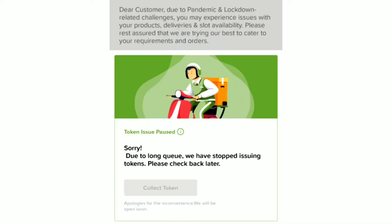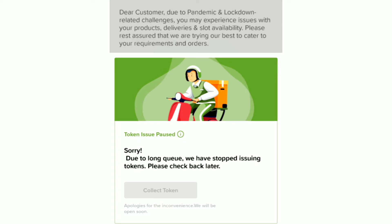We have purchased a token in BigBasket. We can purchase through the app with a little delay. So we have got our vegetables and also some snacks.